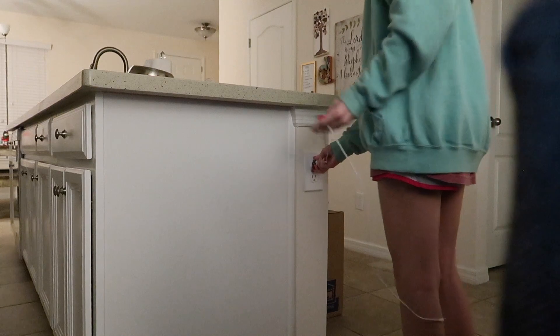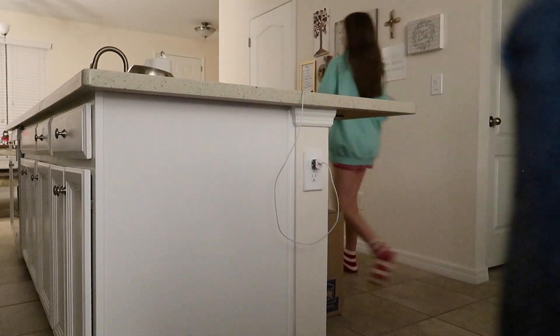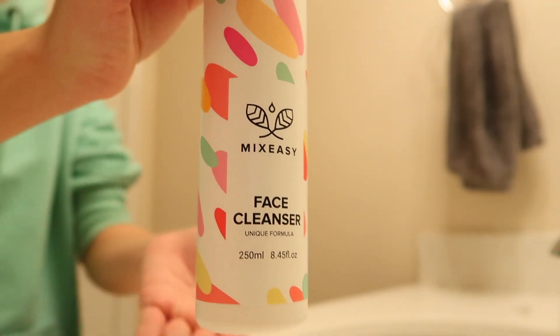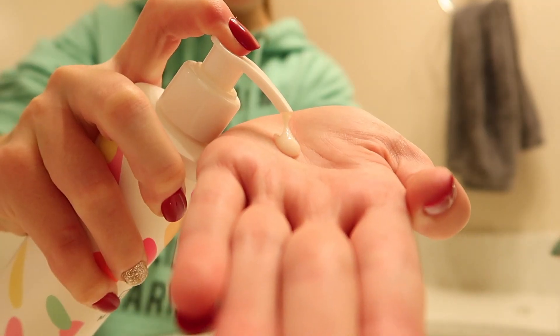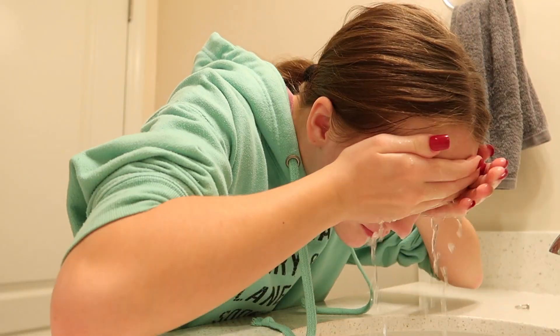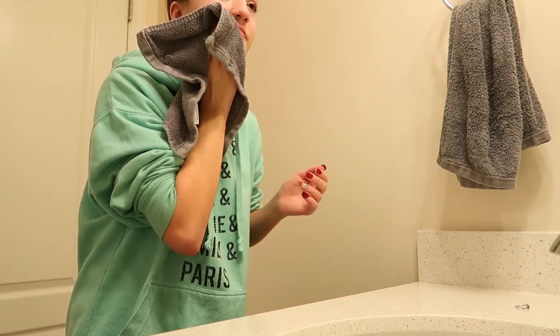Once the movie is done, I'll plug my phone in downstairs because that's where it stays for the night, and I head upstairs to wash my face. The first step is the Mix Easy face cleanser — it's like a customized face cleanser.